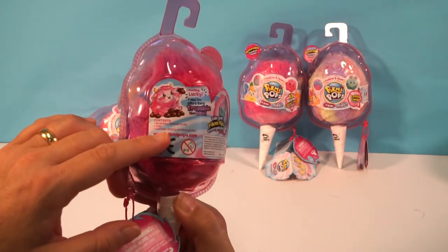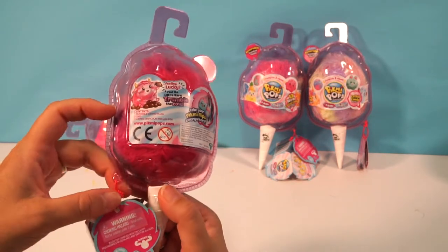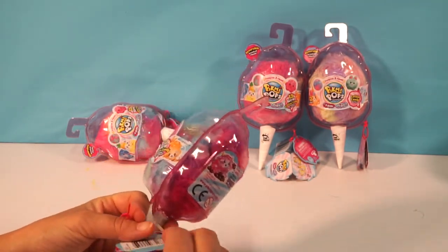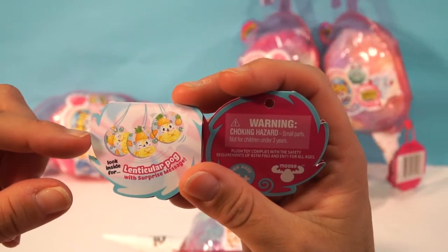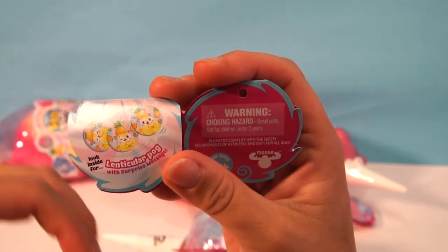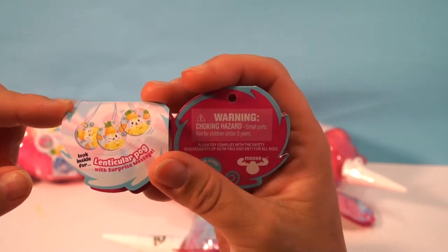One is a surprise lenticular message pog. What does lenticular mean? It's a pog. What's a pog? Well, we're gonna find out! Here is a lenticular pog — they're like these little round discs with a little chain that goes on it.